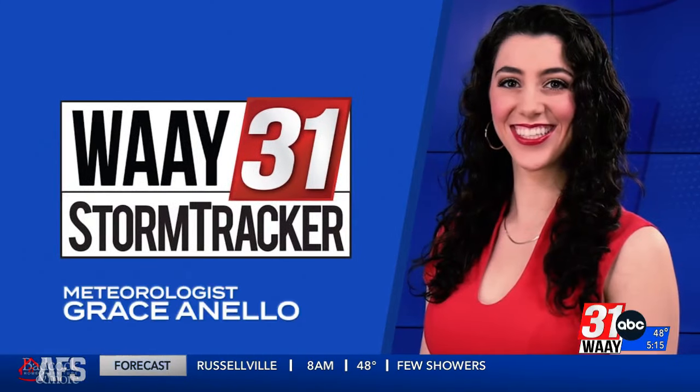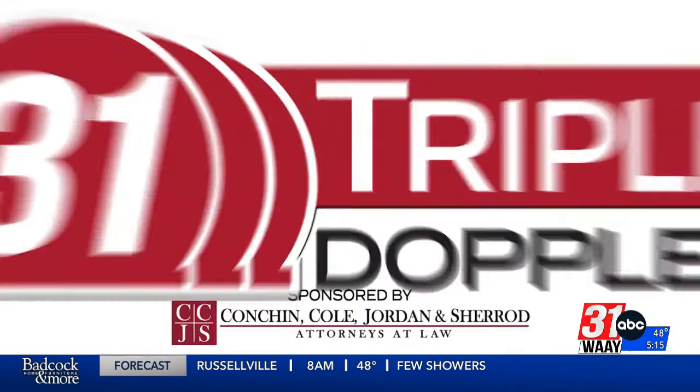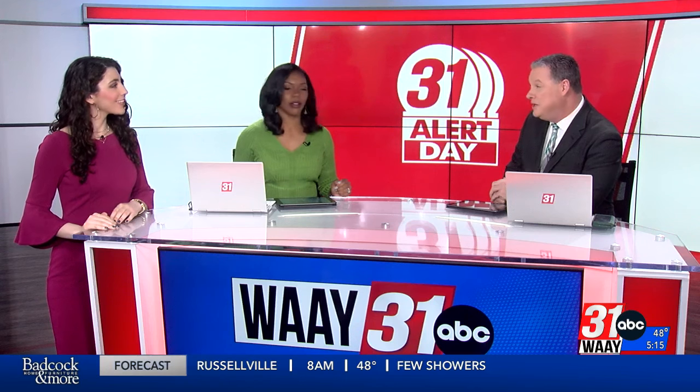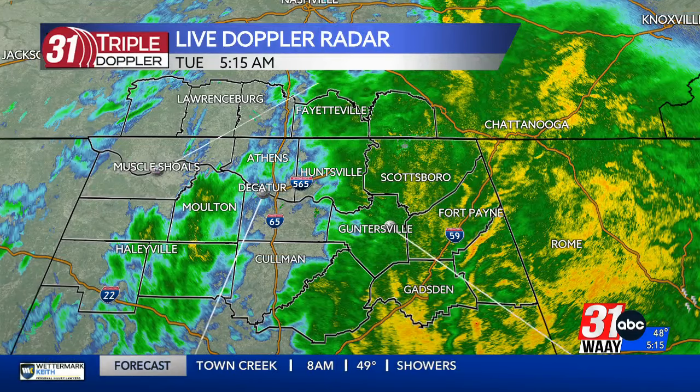Way 31 Storm Tracker Meteorologist Grace Anello with 31 Triple Doppler. I don't know right now if we are operating on regular power or generator power, but just a little bit ago we had a few light flickers going on in here because of that wind and storm. Absolutely — we have a 600-foot tower off the side of the studio, and sometimes when it gets windy that affects us, and it could be affecting you this morning as well. You might not have a 600-foot tower, but it could blow your car on the way to work. Let's take a look at 31 Triple Doppler because it's an active scene already.